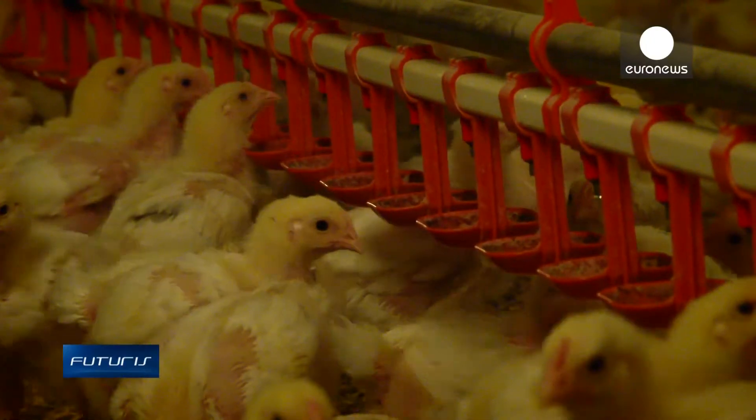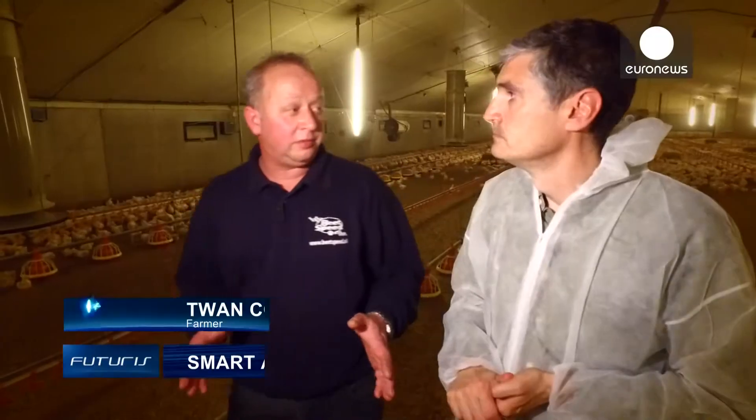Cameras and microphones help me detect in real-time when the animals are stressed, for whatever reason, so I can find solutions faster and in more efficient ways, without me being constantly here checking each animal.